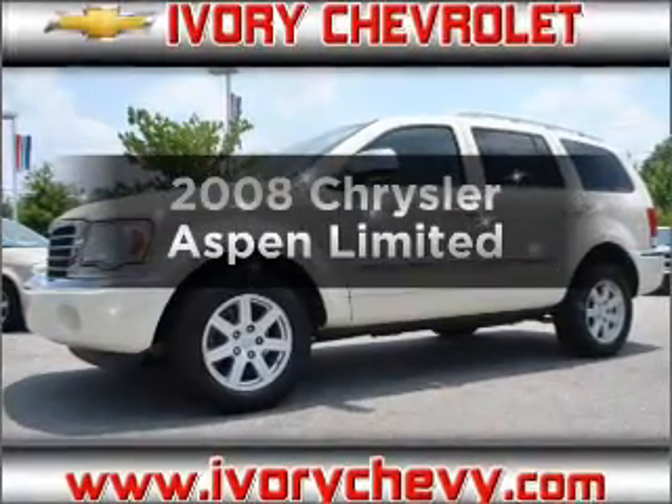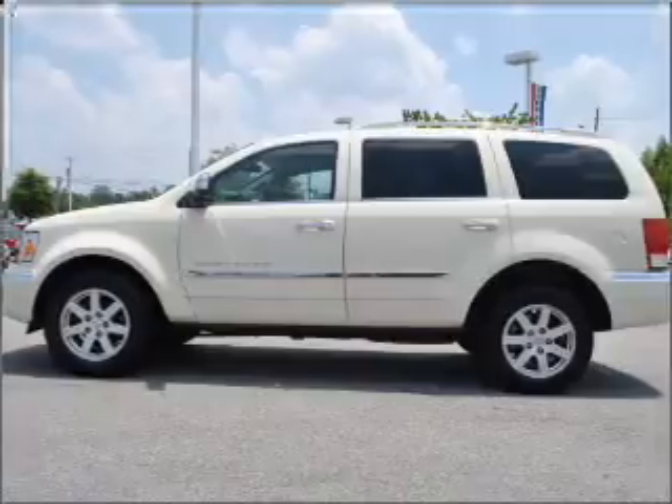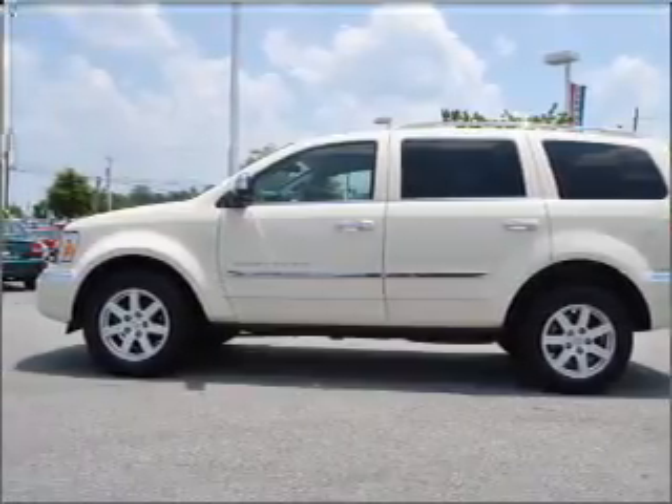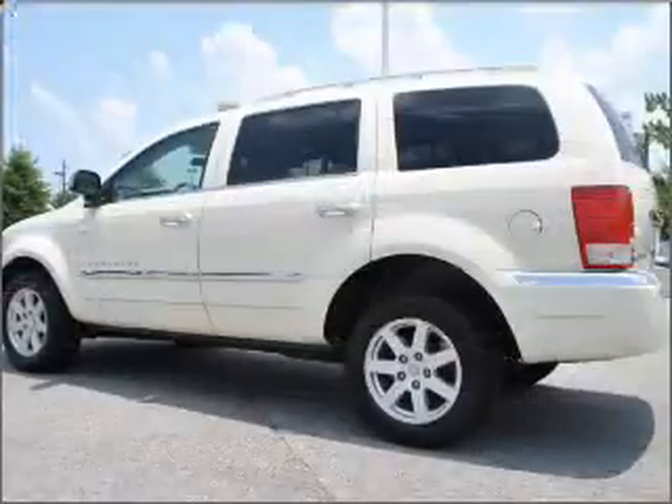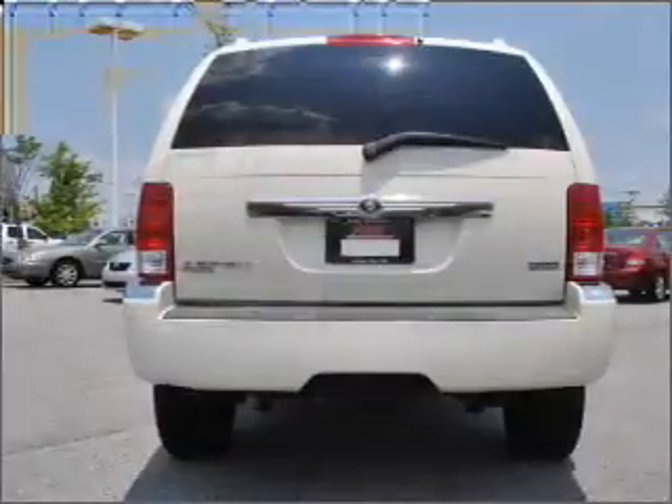Check out this 2008 Chrysler Aspen. This is the set of wheels you've been looking for. With a powerful 8-cylinder engine that responds smoothly to its automatic transmission. Premium wheels give a more luxurious look. Treat yourself to a premium sound system.